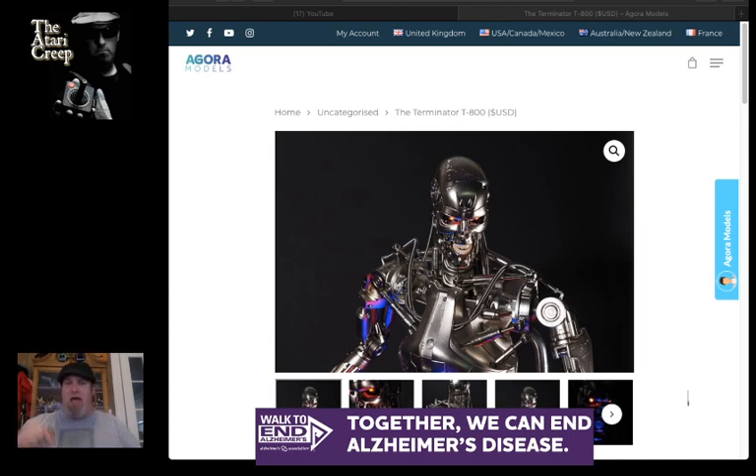If you want to donate, the link is down below, and if you want to pass that link along, that does equally as much good as sending a donation directly - getting the awareness out there is the most important part. Of course, getting the money to the Alzheimer's Association is also important so they can work toward finding the first survivor of Alzheimer's. It's going to be a big year for the Creep and the Alzheimer's Association. Thanks so much for watching - until next time, take care, creep it real. Let me know if you find out anything more about these kits coming weekly, or if hobby shops could carry them.